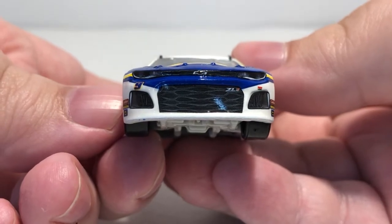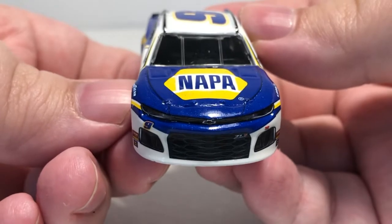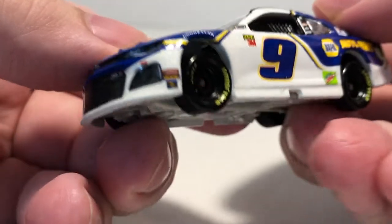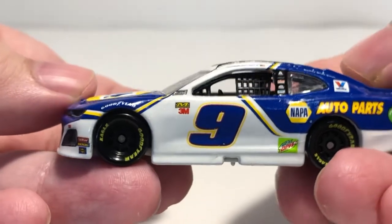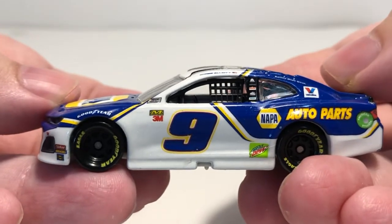On the front we have the number nine, Z01, and Hendrick Motorsports with the Chevy bow tie in the headlights. Got Nappa on the hood, along with Edelbrock, Moog, and Sunoco for your contingencies on the front bumper.